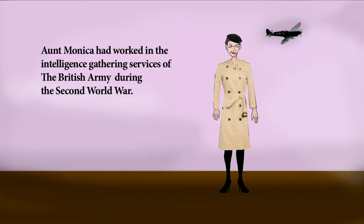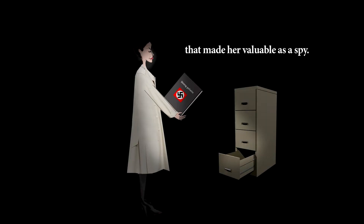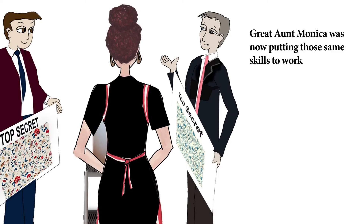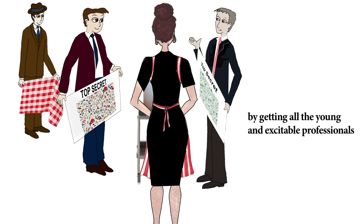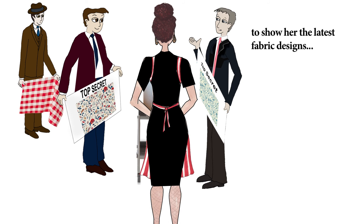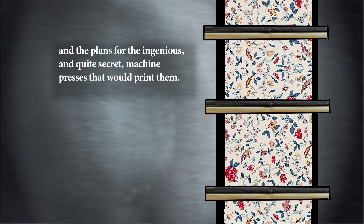Aunt Monica had worked in the intelligence-gathering services of the British Army during the Second World War. It was on account of her being possessed of a photographic memory that made her valuable as a spy. Great Aunt Monica was now putting those same skills to work by getting all the young and excitable professionals to show her the latest fabric designs and the plans for the ingenious process and quite secret machine presses that would print them.